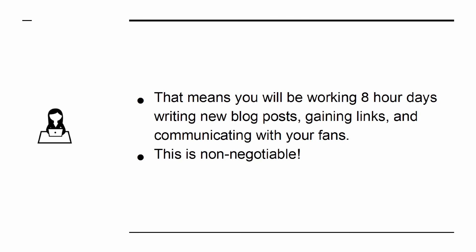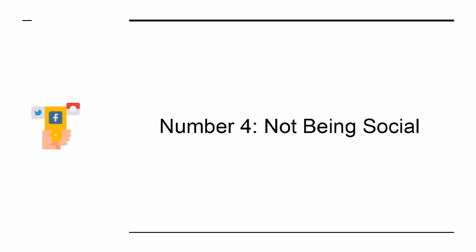Mistake 4: Not Being Social. The social aspect is hugely important for internet marketers. If you can build a genuine relationship with the people who visit your website, and if you can appear to be a real person that others want to know and aspire to be like, then you will find that your site grows much faster and everything is much more successful as a result.